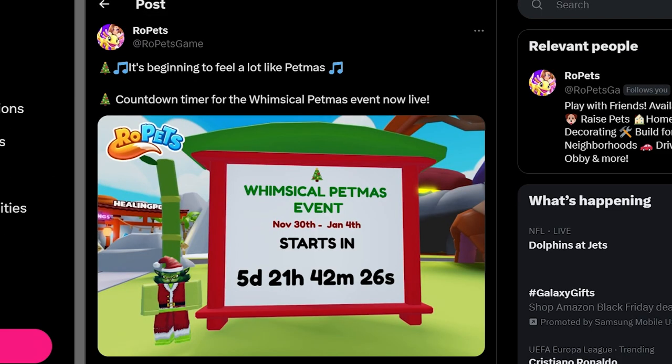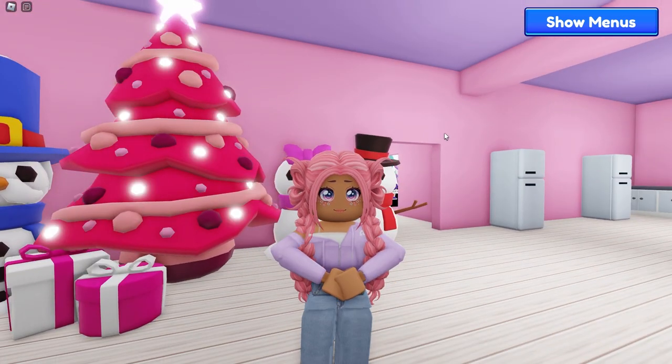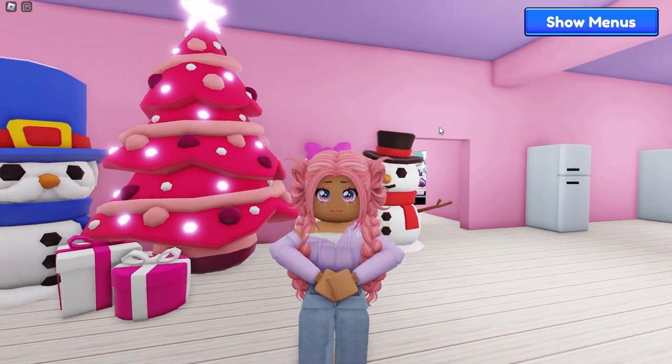And then lastly, with every holiday event we have a countdown. It's beginning to feel a lot like Petmas — there's a countdown timer for the Whimsical Petmas event. The Petmas event is going to last from November 30th to January 4th, starting in five days. And look at this — we have a little Grinch-looking cat. I am so excited for this event!